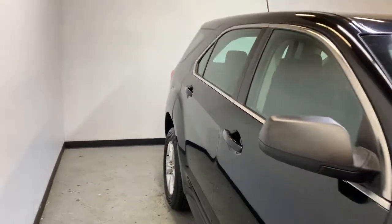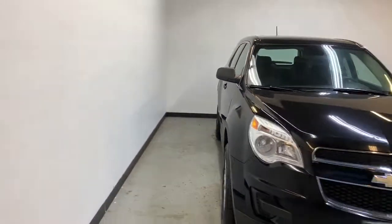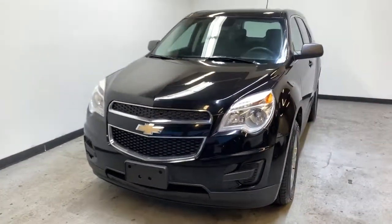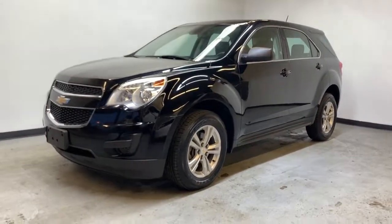And that was the 2015 Chevy Equinox. If you're interested in this all-wheel drive SUV, you can go to parkmazda.ca to fill out the form and book a test drive. When you come down, you'll get a $25 Visa gift card or 50 Air Miles reward miles. Thank you for watching and we hope to see you soon.